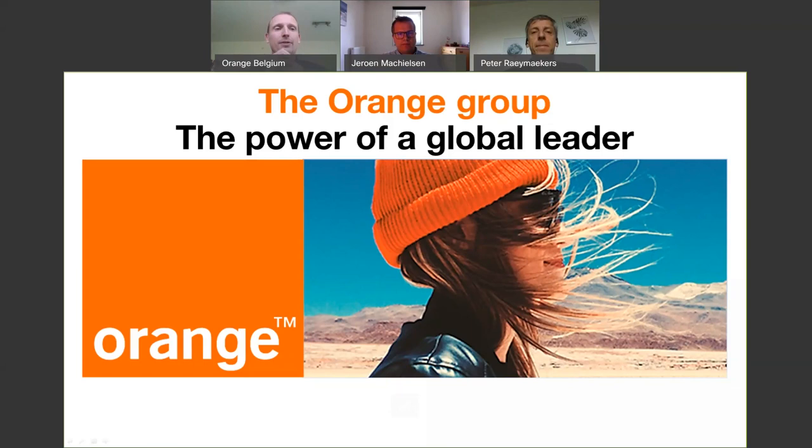Welcome everyone. We'll start this webinar. Welcome to this first webinar hosted by Orange Belgium.